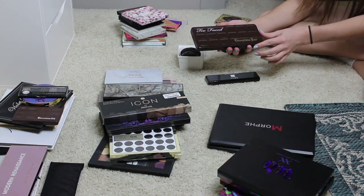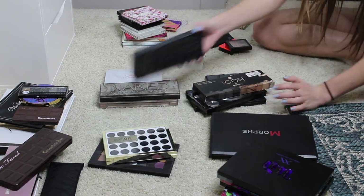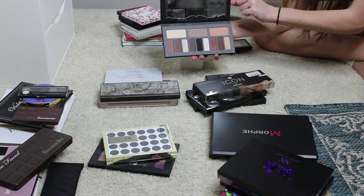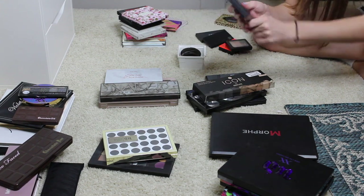For sure keeping the Too Faced Chocolate Bar palette — such a staple. Another staple I'm sure y'all aren't surprised I'm keeping is the Kat Von D Shade and Light Eye palette. I use this all the time; this has seen so much love on my channel. So no surprise that I'm keeping this.